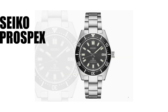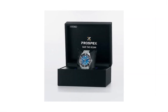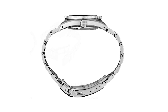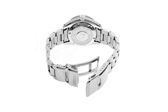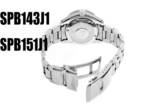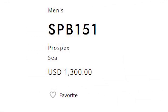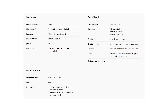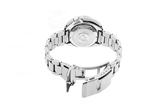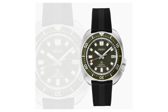Number 5: Seiko Prospex SPB. I showed you some Seiko Prospex watches in the last video, however I haven't shown you all the Prospex watches. Prospex SPB watches are a bit more expensive than regular Prospex watches and are known for their durability and value. Models like the SPB 143, 151, and 153 are well-regarded and typically fall under $2500.